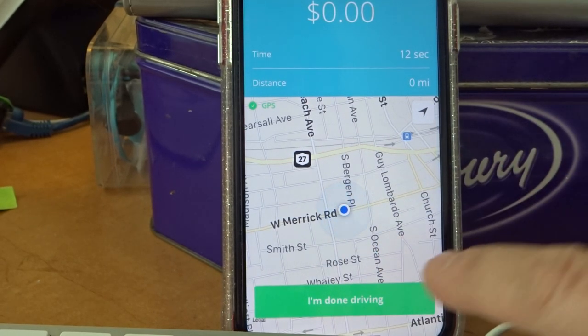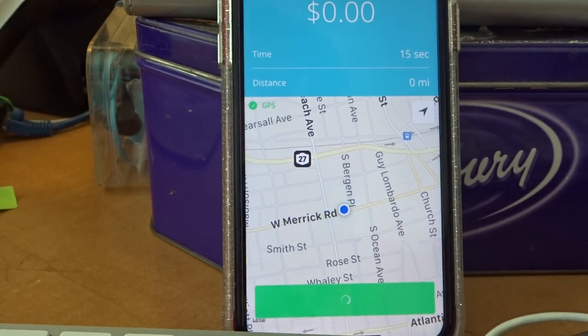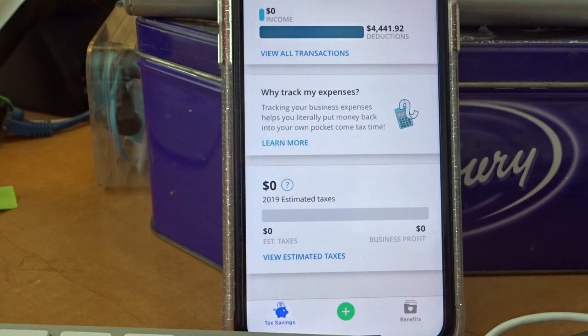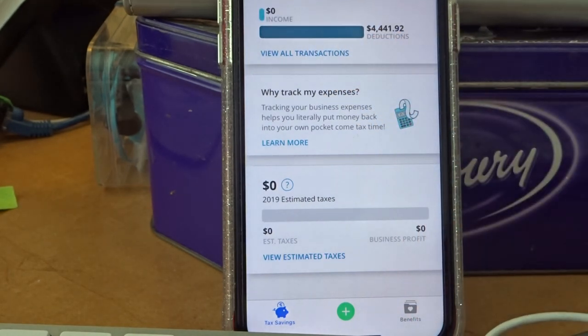When you are finished, all you got to do is tap 'I'm done driving.' It will add the amount to your deductions. Every mile you drive is a deduction.